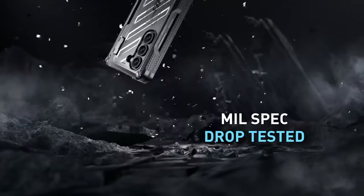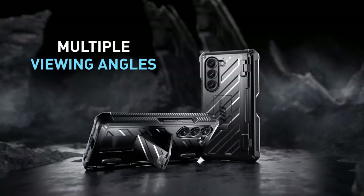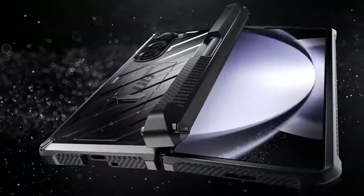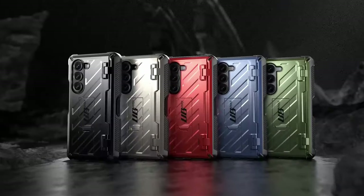Additionally, it offers robust hinge protection through an upgraded design and premium materials. An included HD outer screen protector with oleophobic coating minimizes fingerprints and protects against scratches. Ideal for daily use, the case ensures precise fit and functionality, enhancing the durability and usability of the Galaxy Z Fold 6.